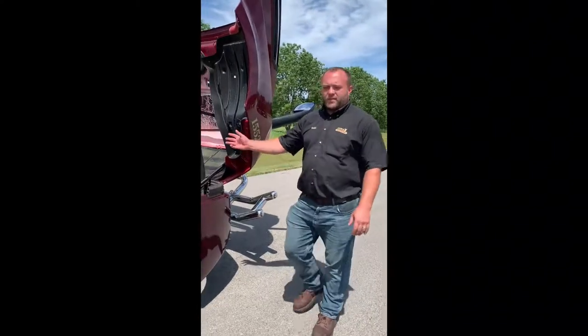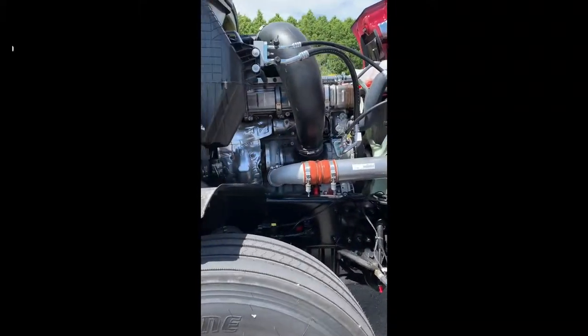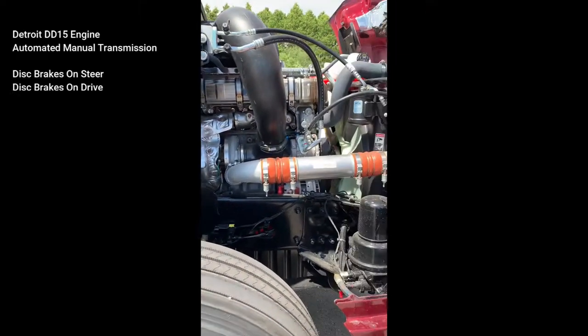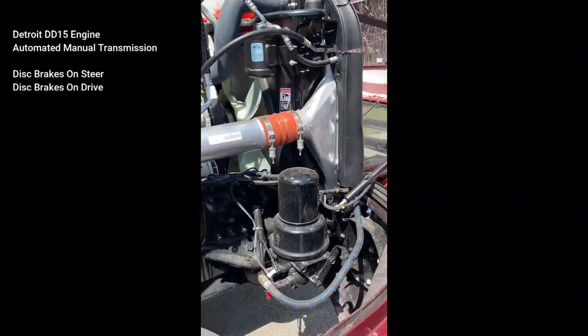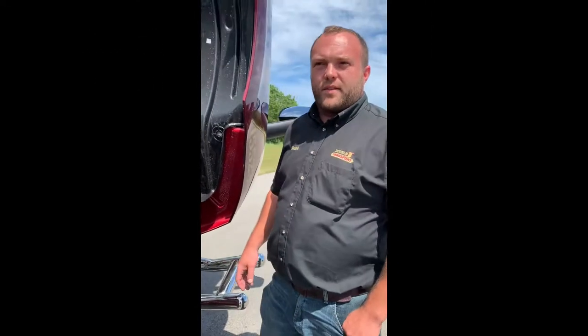All of our Freightliner Cascadias are powered by a Detroit DD15 engine and a Detroit DT12 automated transmission. All of our trucks here at Double J are automated transmissions. We have disc brakes on our trucks on the steer axle and on the drives.